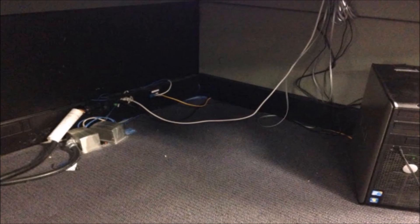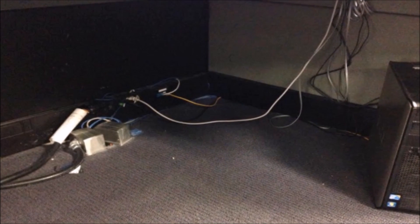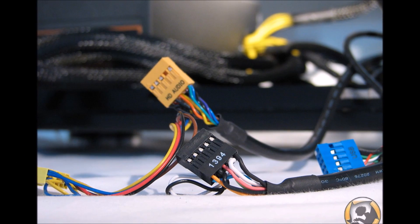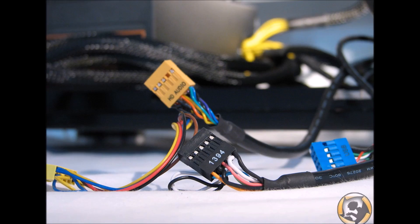No one likes a whole lot of cables attached to their PC. They're annoying, they take up space, they're a hassle to move around, and they're just a general inconvenience.